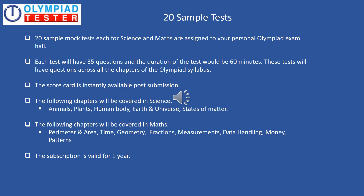Twenty sample tests — or mock tests — each for science and maths, are also assigned to your personal Olympiad exam hall. We recommend that these tests should be taken about 45 days before the actual Olympiad exam. Each test will have 35 questions and the duration will be 60 minutes, with five minutes extra for reading the instructions. These tests will have questions across chapters of the Olympiad syllabus, which you can see below. The scorecard is instantly available post submission, and the subscription is valid for one year.